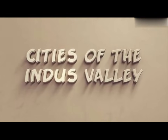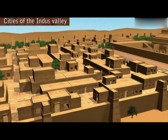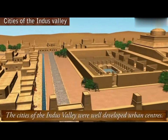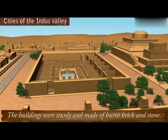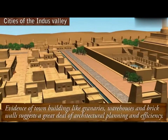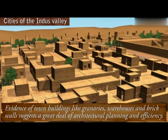Cities of the Indus Valley. The cities of the Indus Valley were well-developed urban centres. The buildings were sturdy and made of burnt brick and stone. Evidence of town buildings like granaries, warehouses and brick walls suggest a great deal of architectural planning and efficiency.